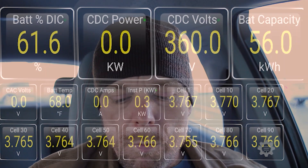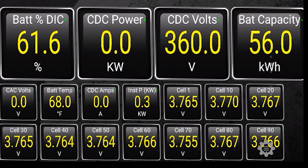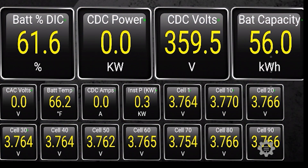Currently it's 360 volts — that's the overall pack voltage. I also have things like the battery pack temperature, which is something to monitor to understand how quickly the car can charge. And then you'll notice I have all of the cell groups listed.